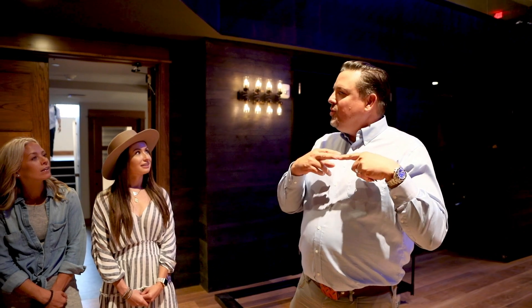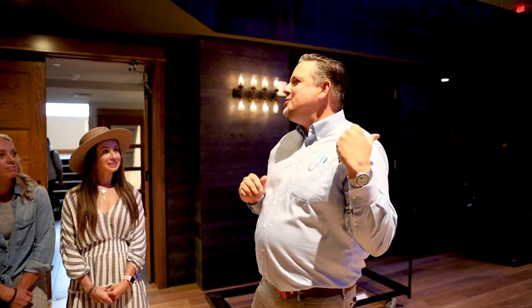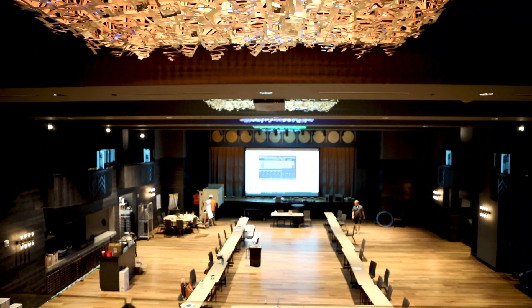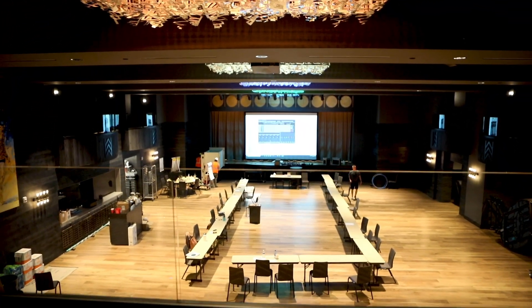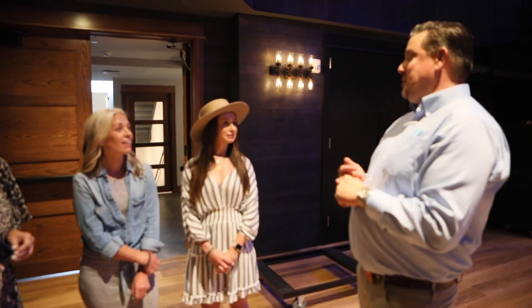Each one of those lights is individually lit with six individual full-color spectrum lights, so the things that these boingers can do are super fun. This room from a theatrical lighting and sound perspective competes with any theater you would see in the United States. This room is ready to roll — state of the art.